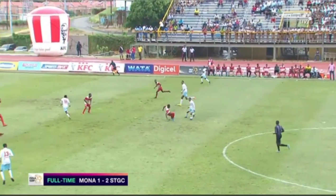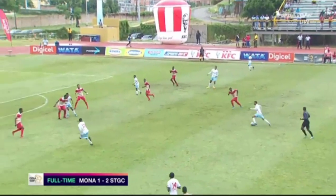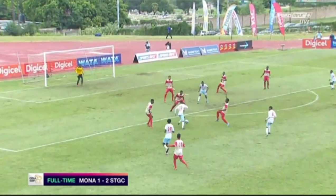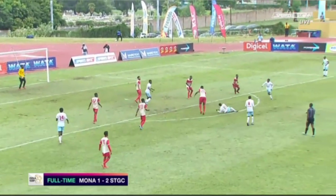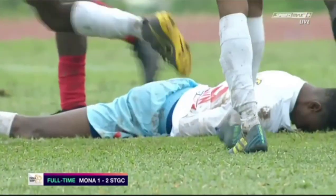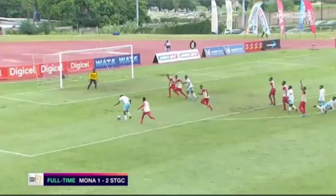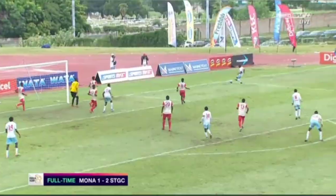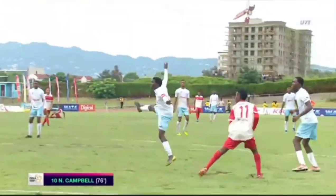And he would continue that way until the second half — until this moment in the 76th minute. Coming forward, Shepard with the pass, Jaheim Brown cutting in. He would win a free kick here. And just look at this intelligence from Nathaniel Campbell, the captain, the number 10 for St. George's — a quick pass and the strike from number 4, Nathaniel Campbell, his ninth of the season.